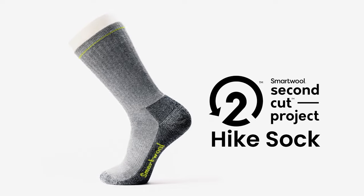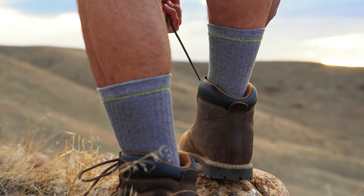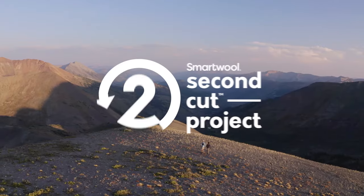The Second Cup Project Hike Sock. From all of our friends, to you. This isn't a used sock made new. It's a new sock. Made to be used. Again.